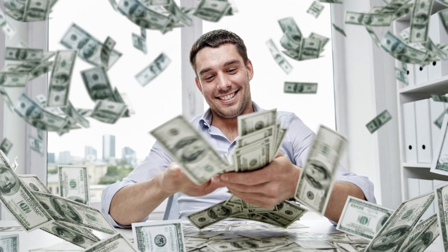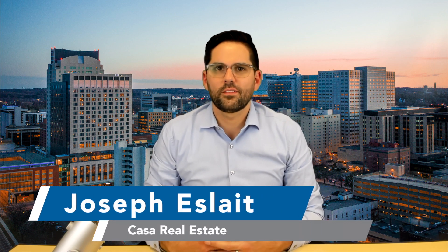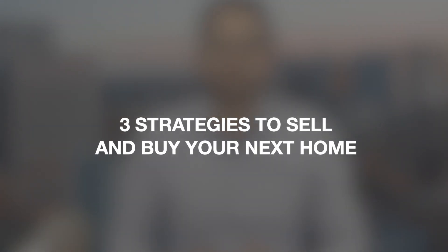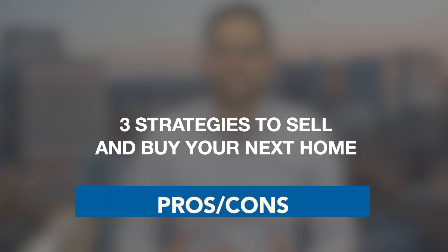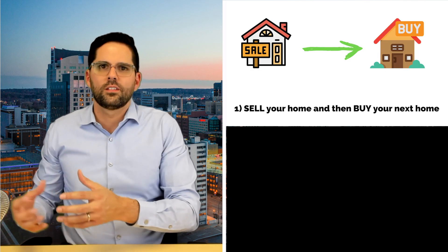You're expecting to get top dollar for the sale of your home but you don't know how you're going to find your next home in this low inventory, extremely competitive housing market. In this video, I'm going to go over three strategies you can use to sell and buy your next home, as well as go over the pros and cons of each. The first strategy is to sell your home and then buy a home.